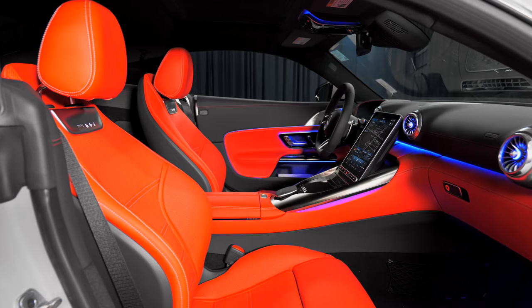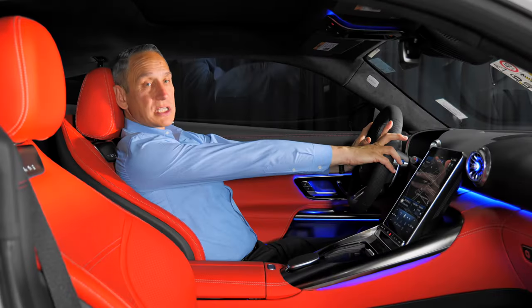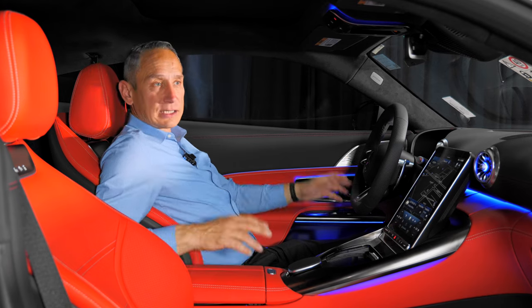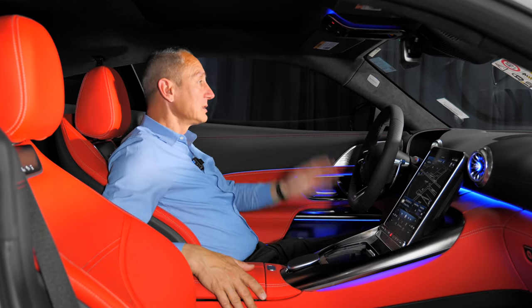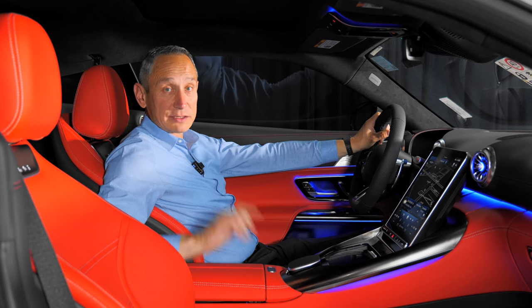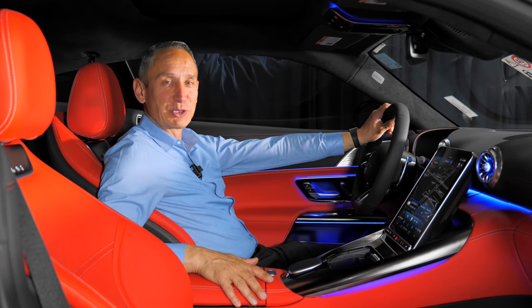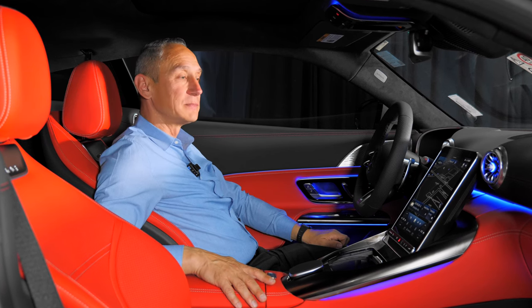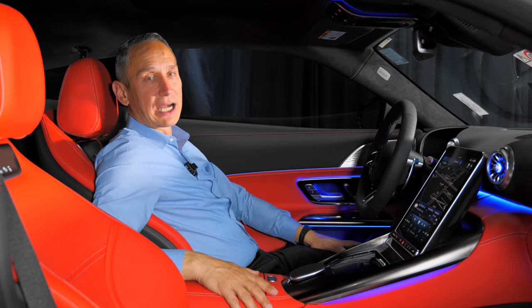I'm six feet even, and I definitely could not drive from the rear position — but the car can fit taller people than its predecessor, which I think is a benefit to all of us. Alcantara is on the roof headliner. Also worth mentioning: this is a hand-built motor by AMG — it's handcrafted, and you get the signature of the person who built it. For the first thousand miles, you shouldn't go over 80 miles per hour or 4,500 RPMs — basically, no flooring it, which might be hard to resist.